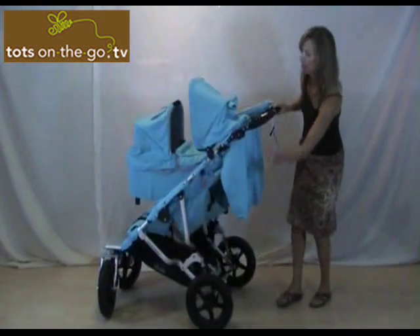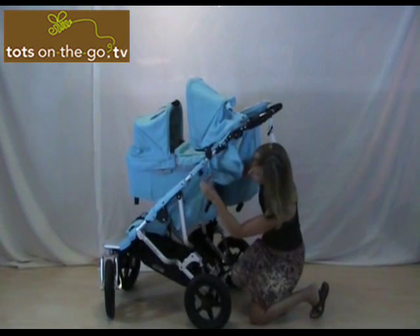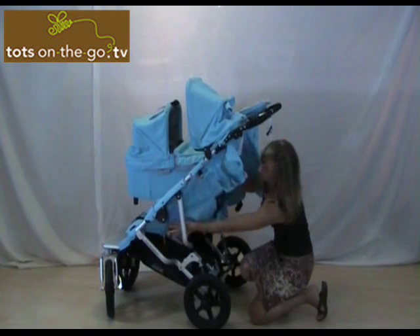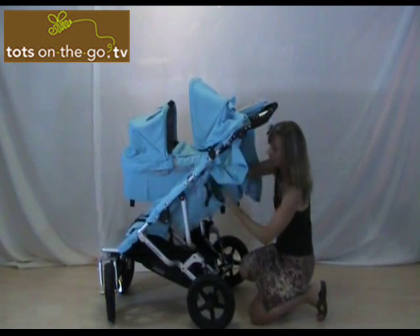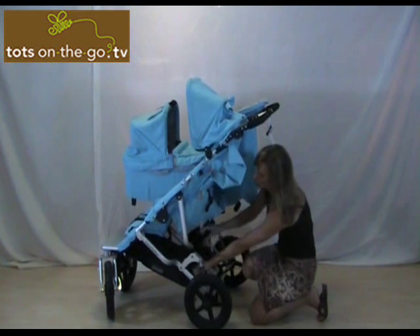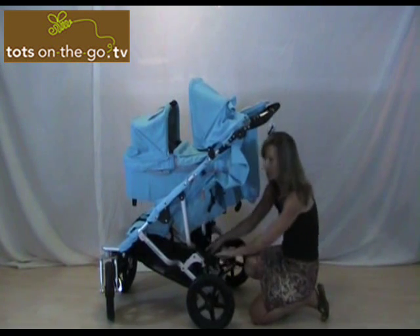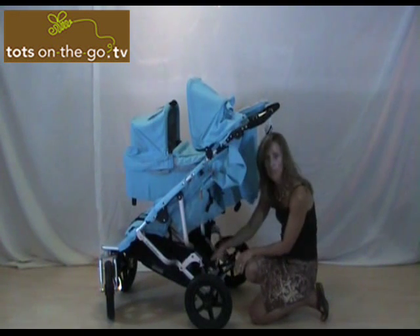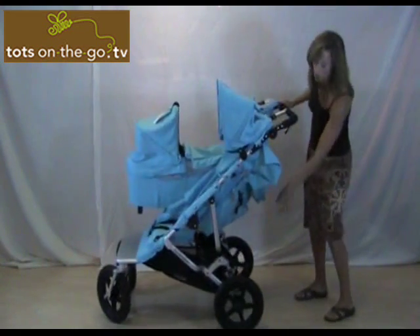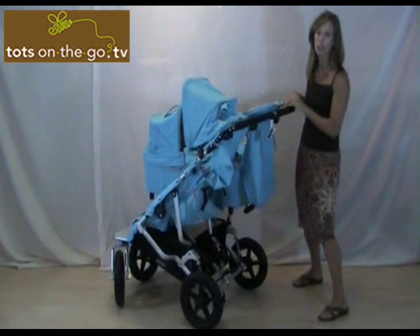It has a four-position recline that includes completely flat. All you do is unzip here on the sides. There's a nice pocket here, and there's plenty of room on the bottom as well. You can unzip this for a little bit easier access to the basket. The stroller has awesome suspension as you can see from these coils — you can go anywhere with this stroller.